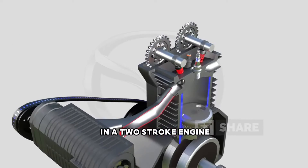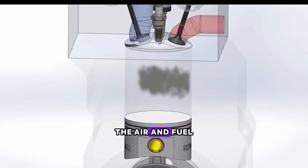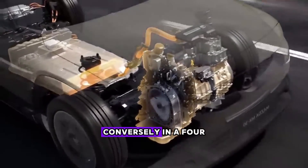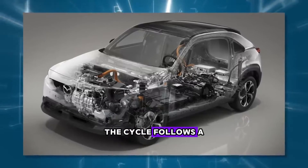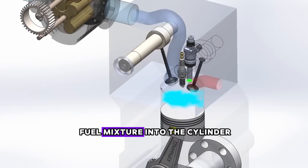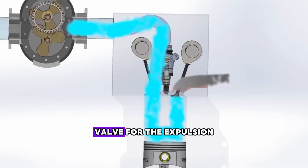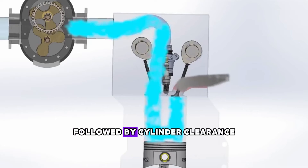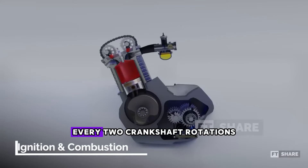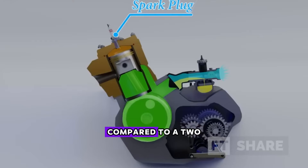In a two-stroke engine, each rotation of the crankshaft triggers one ignition. Additionally, the air and fuel passages remain open contingent upon piston movement and cannot be altered. Conversely, in a four-stroke engine, the cycle follows a more structured sequence: opening of the intake valve to introduce the air-fuel mixture into the cylinder, compression, combustion or power stroke, opening of the exhaust valve for the expulsion of exhaust gases, followed by cylinder clearance to initiate a new cycle. In this engine, one spark occurs every two crankshaft rotations, theoretically requiring twice the effort to complete each power cycle compared to a two-stroke engine.